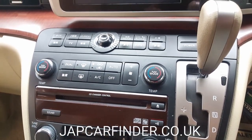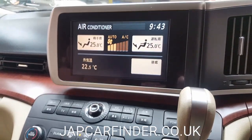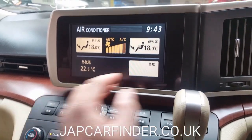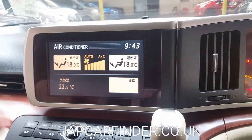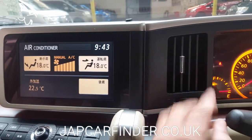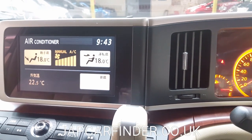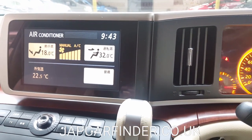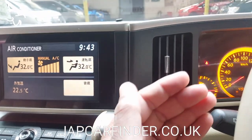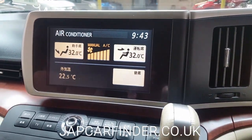It has dual climate control — checking it now, the automatic air conditioning goes down. The air conditioning is quite nice and cold, so everything is working nicely. If you go to a higher temperature it starts warming up straight away. Everything so far is in good working order. Let's check the reverse camera.